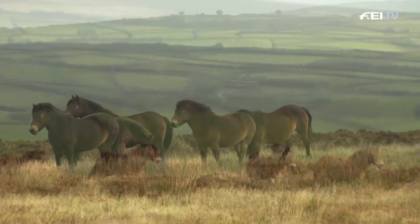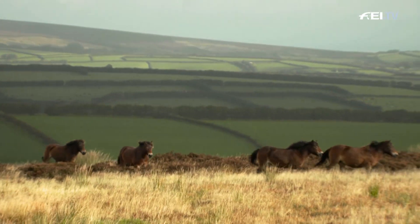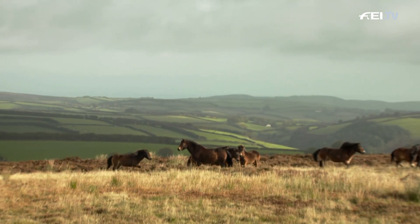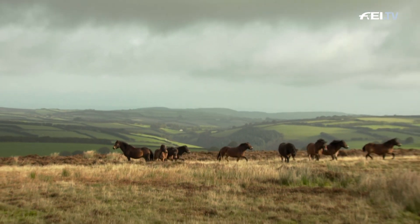Every year around mid-October, an important part of the herd's management takes place. The event is known as the gathering. The ponies are rounded up and herded off the moor to the Wallace farm, as Emma explains.